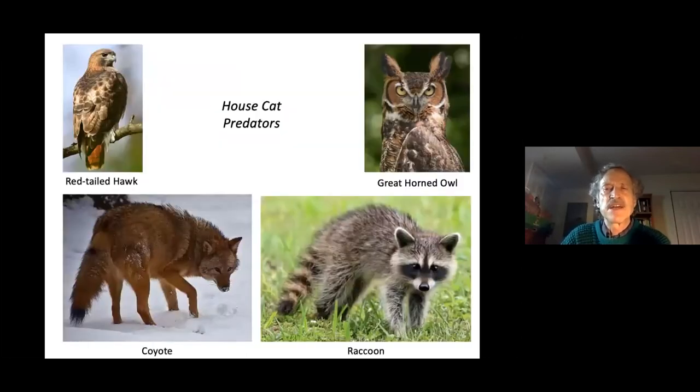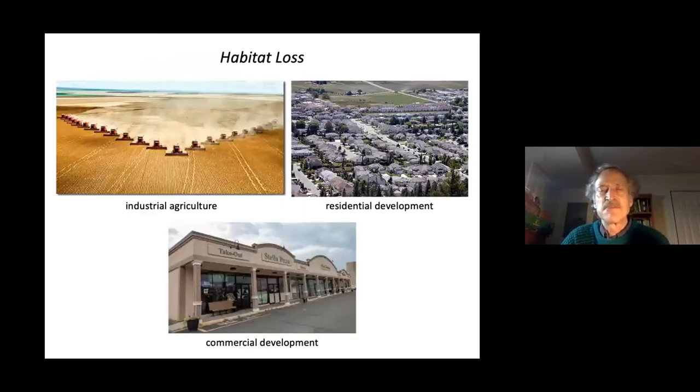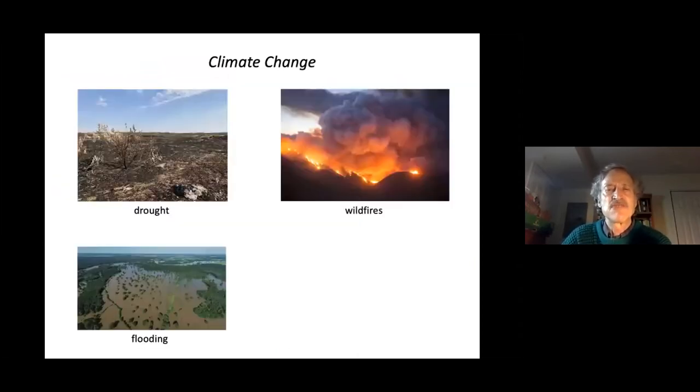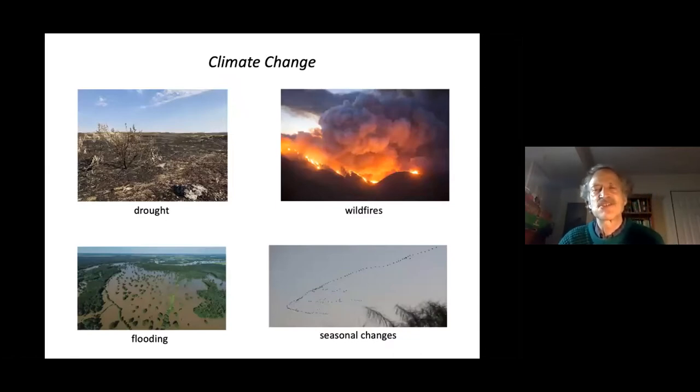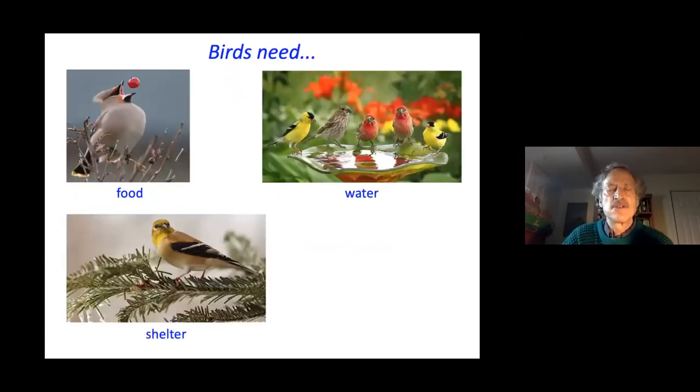Habitat loss from agriculture and development has a profound impact on bird populations, as does climate change — creating drought, wildfires, flooding, and seasonal changes that upset populations. Birds need food, water, shelter, and places to rear their young, just like all other forms of wildlife.